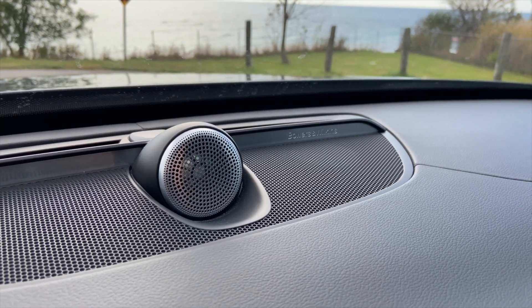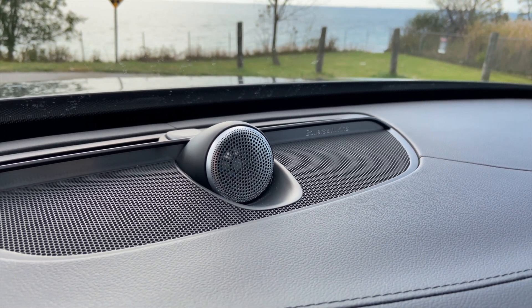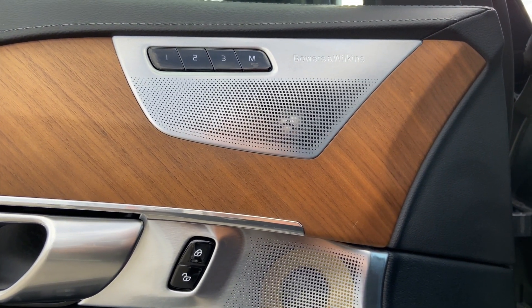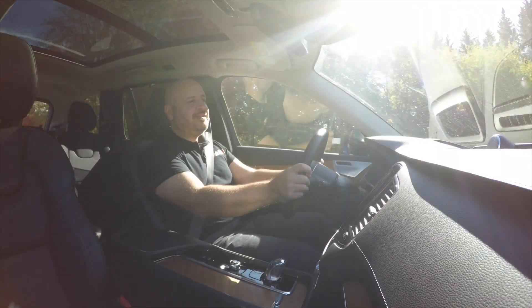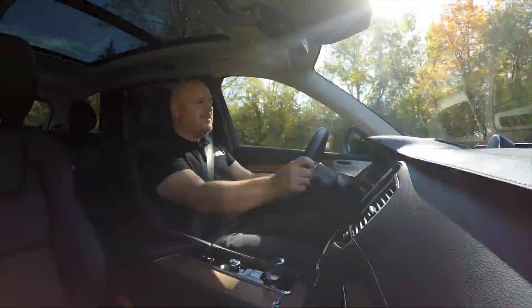An option you should definitely go for is the Bowers & Wilkins sound system. It's not the loudest in the world, but it's definitely the cleanest. If you have good, elegant taste in music and you don't just listen to thumping beats all day long, you're really going to appreciate this sound system.